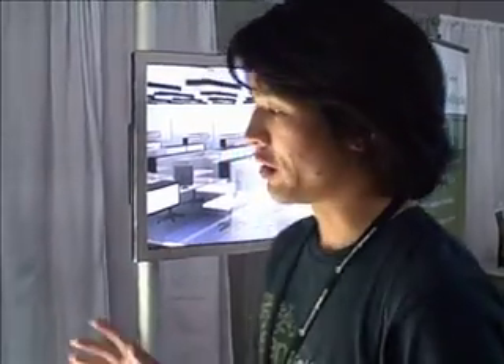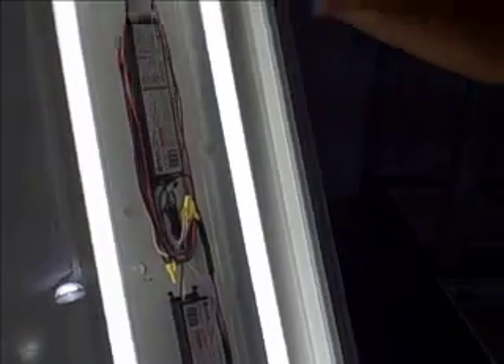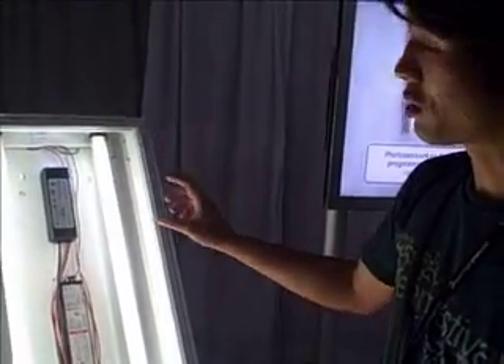We have a solution where we made a device that installs into a light fixture within five minutes — very simple. The thing that's really expensive about adding lighting controls is that you typically have to run control wiring to each light fixture. In our case, we're using wireless RF communications, and once we've added that digital communications, we can do any kind of control on the lights.